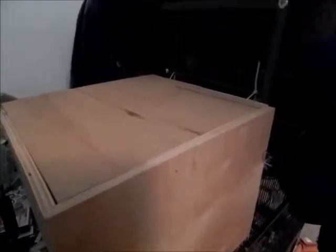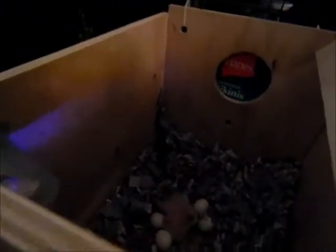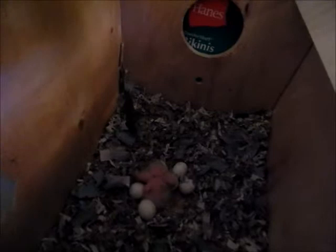Today is the 30th of August and Macon and Morpheus are over there. I'm gonna check on the babies real quick, see if there's a third one yet. Looks like there's only two still.